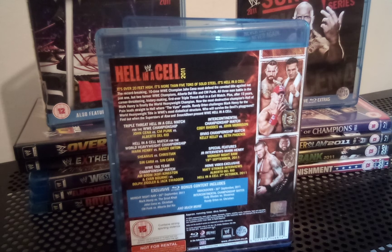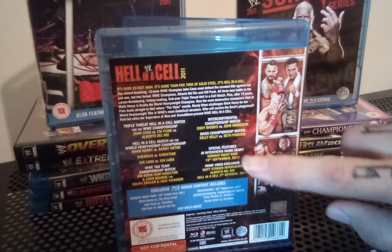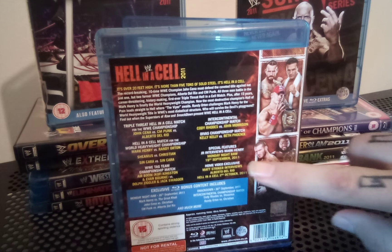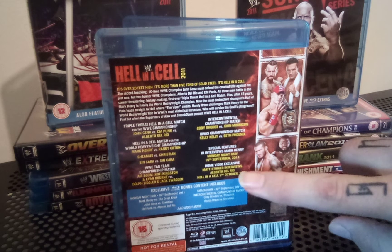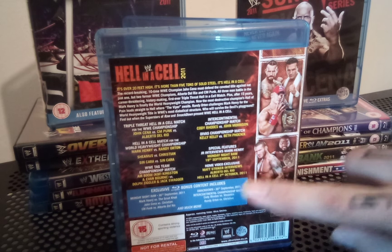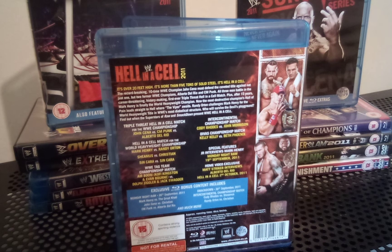A couple of special features to note: JR interviews Mark Henry on Monday Night Raw from September 19th, and there's a home video exclusive where Matt Striker interviews Alberto Del Rio from October 2nd at Hell in a Cell.